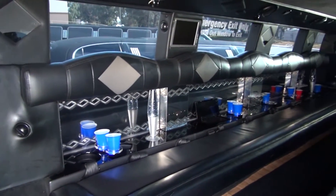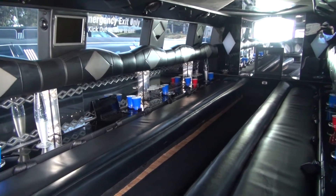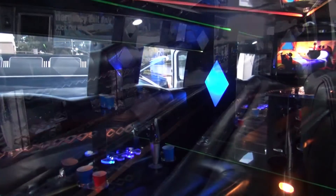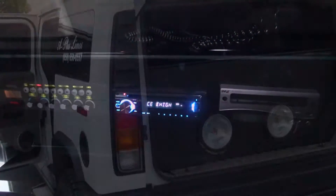Luxurious black and gray interior provides ample room so that 18 passengers can be seated comfortably. An audio-visual system includes a 1400-watt Kenwood sound system that will help you get the party started.